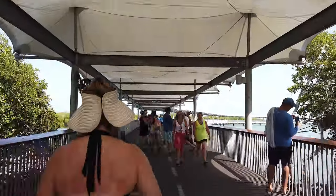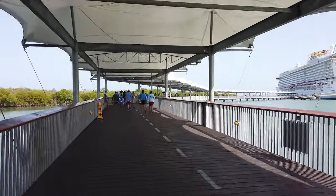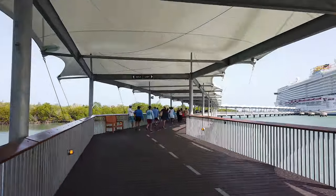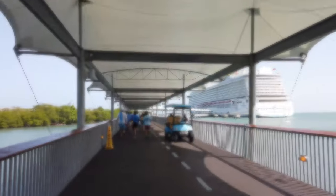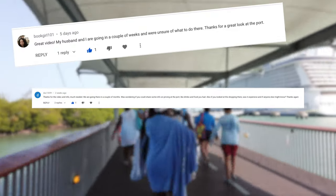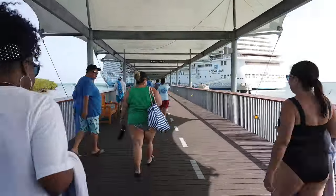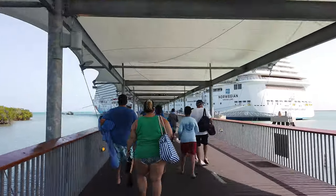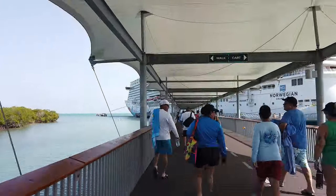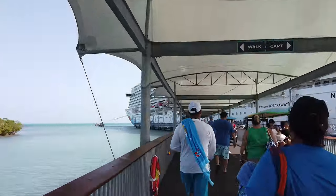We want to thank some people who commented on our Costa Maya video — Book Girl 101, Doc 13091, and Tammy Winter had a great suggestion: if you're going to Costa Maya, right from the cruise port you can take a bus for just a couple of dollars. It's only about a 10-minute ride and takes you into the city where there's beach, good bargains, and nice food. So that's another option if you're going to Costa Maya.